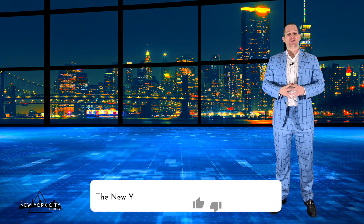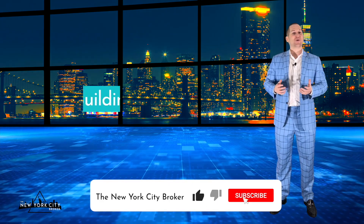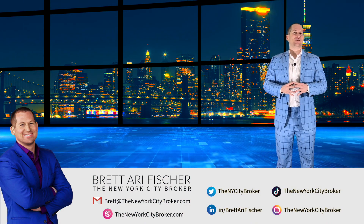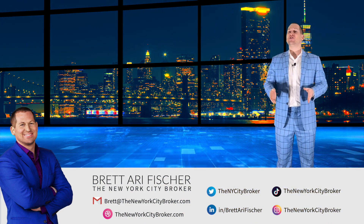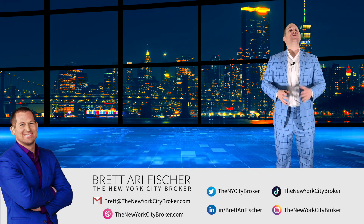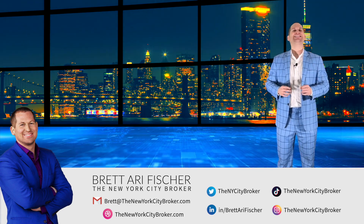Thanks so much for joining me in this discussion regarding doorman buildings. If you have additional questions, please feel free to reach out to me at brett@thenewyorkcitybroker.com. I'm Brett Ari Fischer, the New York City Broker — have a great day.